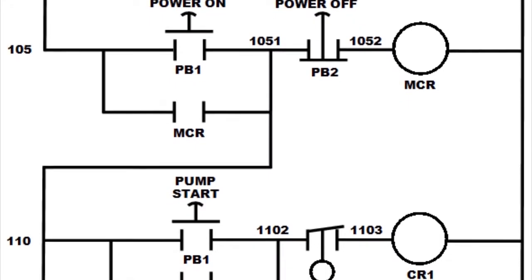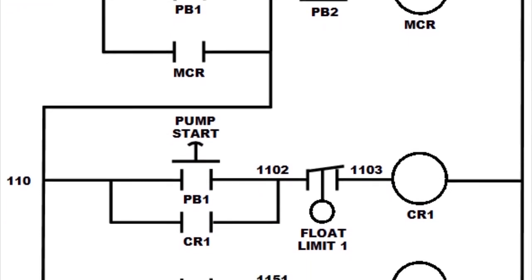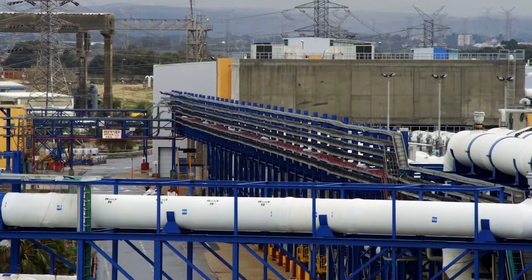An individual can program PLCs to perform specific tasks using a basic programming language called ladder logic. For more information about how ladder logic came to be, check out our history of ladder logic video linked in the description below.